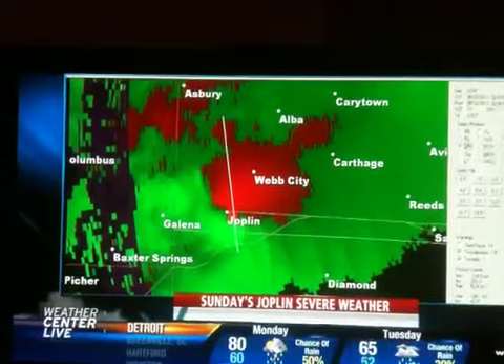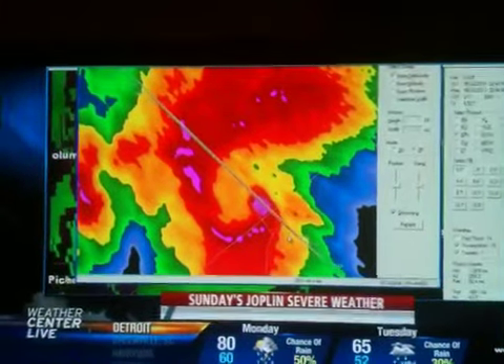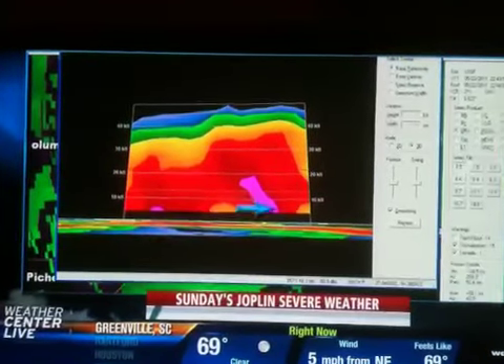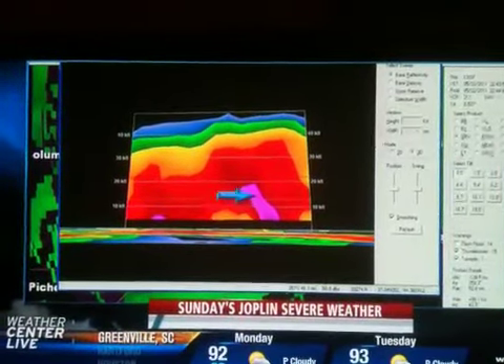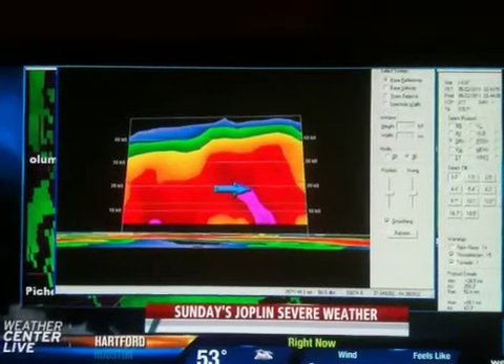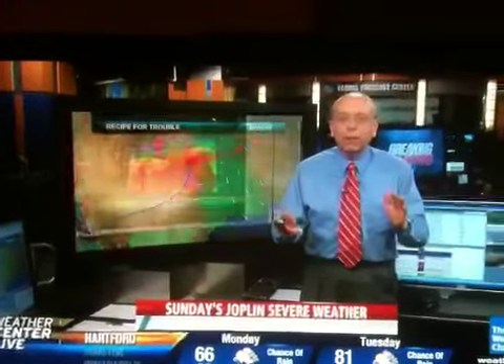I took a slice through this — the tornado debris that makes up that debris ball were being tossed nearly 20,000 feet in the air. There's the tornado, its debris being cast up, giving it a very high return on Doppler radar, about 18,000 feet above the ground. Now, the storms for the moment tonight have moved out of the Joplin area.